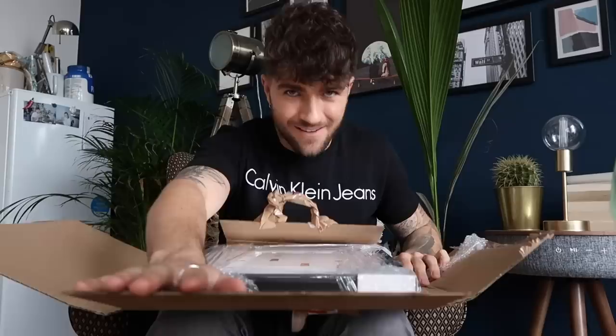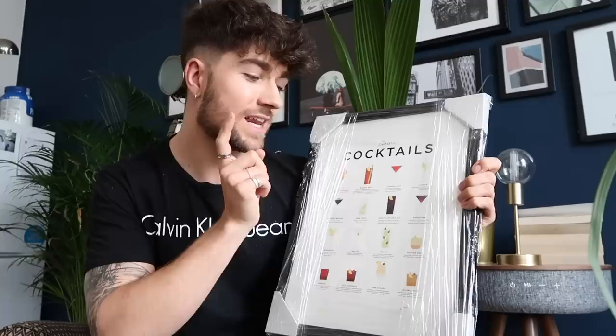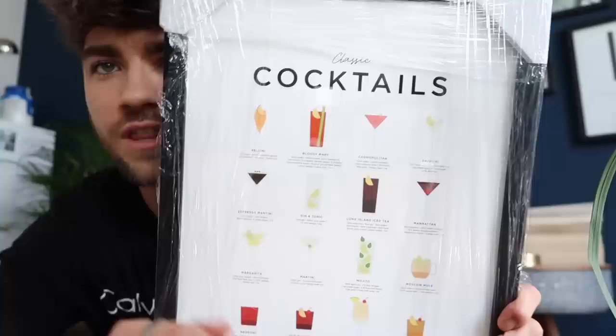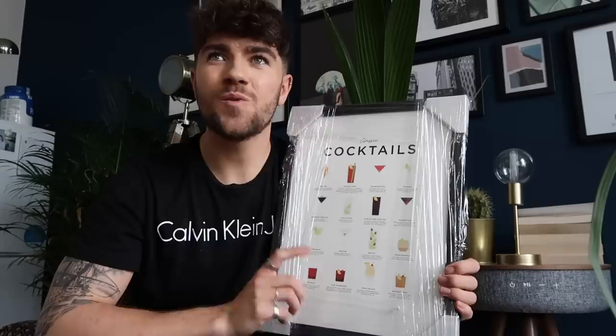The first print is a classic cocktail print — I got it in a black frame. It features a Bellini, Bloody Mary, Cosmopolitan, Daiquiri, Espresso Martini, Gin and Tonic, Long Island Iced Tea, Manhattan, Margarita, Martini, Mojito, Moscow Mule, Negroni, Old Fashioned, Piña Colada, and a Whiskey Sour. The really cool thing is that each cocktail has quantities and ingredients, so it's essentially like a recipe book in a picture frame — which I think is great!